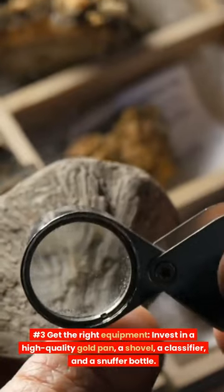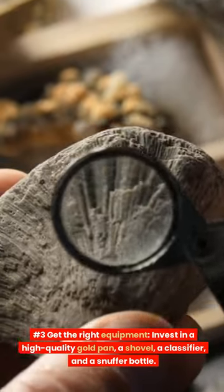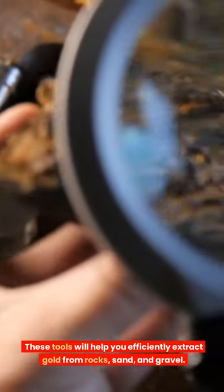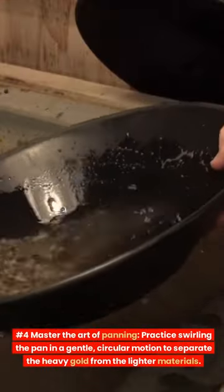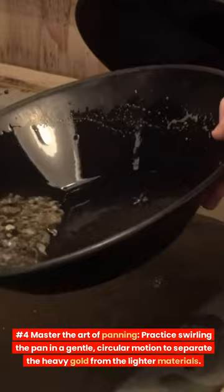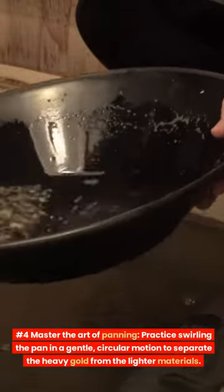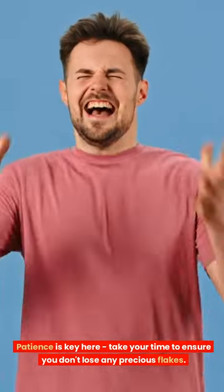Number 3: Get the right equipment. Invest in a high-quality gold pan, a shovel, a classifier, and a snuffer bottle. These tools will help you efficiently extract gold from rocks, sand, and gravel. Number 4: Master the art of panning. Practice swirling the pan in a gentle, circular motion to separate the heavy gold from the lighter materials. Patience is key here — take your time to ensure you don't lose any precious flakes.